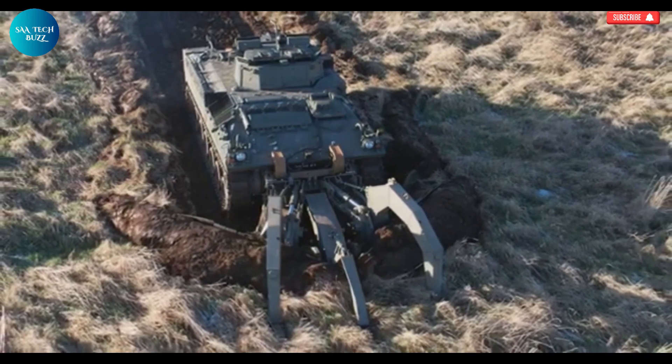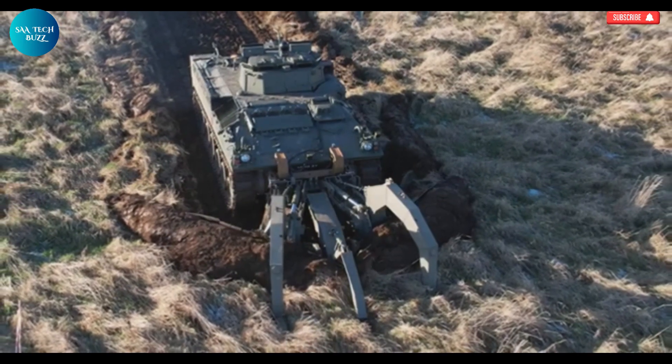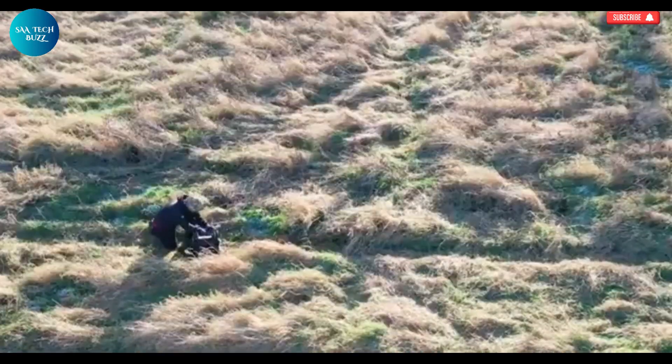Weevil is more than just a robot. It represents the future of safe demining and a major leap forward in protecting human life in some of the world's most dangerous environments.